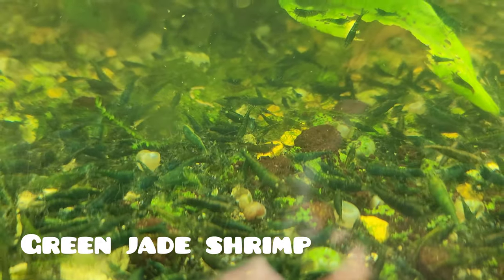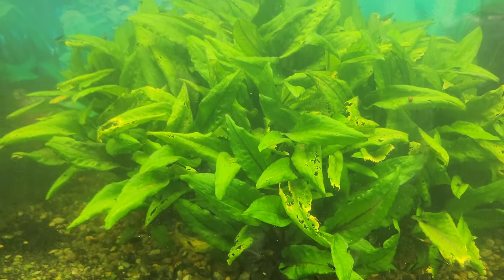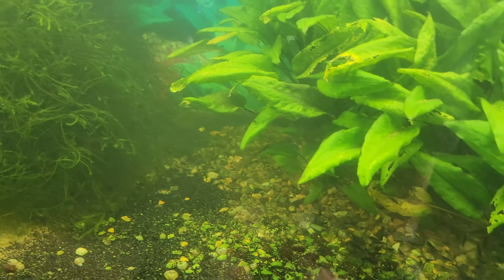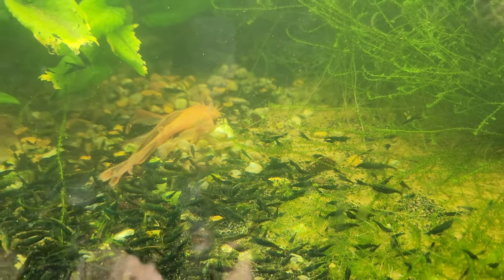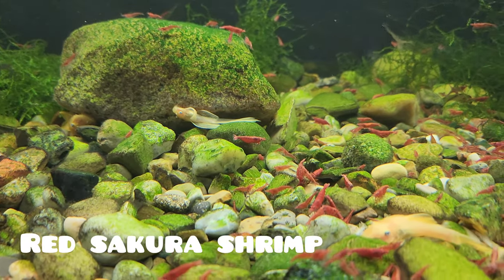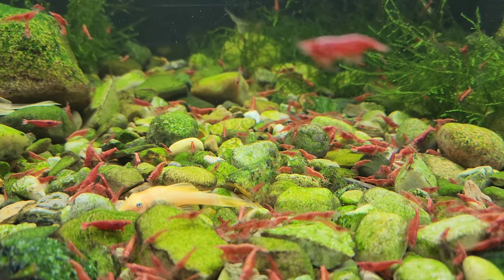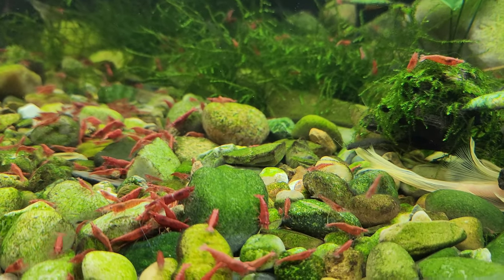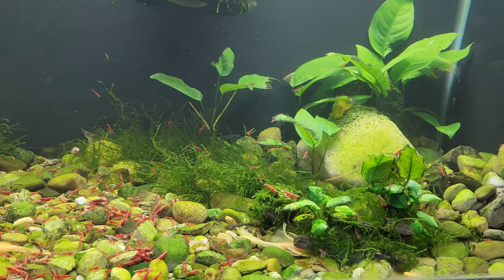Now you may be wondering what makes cherry shrimp the best choice for beginners. Cherry shrimp are not only stunning to look at with their vibrant colors, but they also come with straightforward, easy care requirements that won't overwhelm you as you start your shrimp-keeping journey. They're hardy little creatures that can adapt to various water conditions, making them forgiving for those just starting to learn the ropes of aquariums.